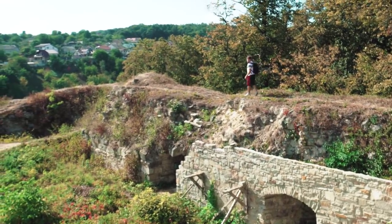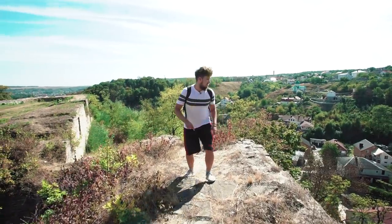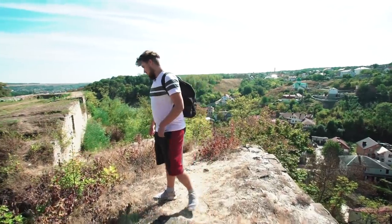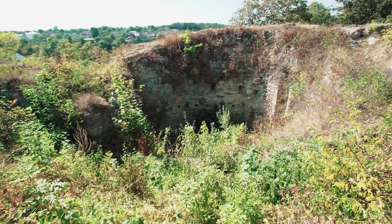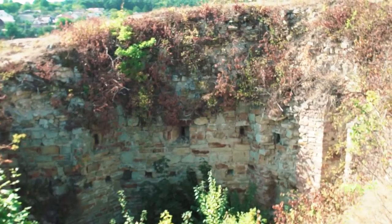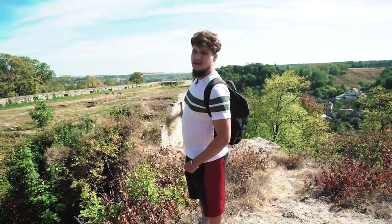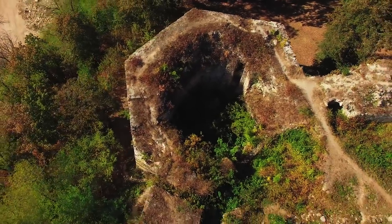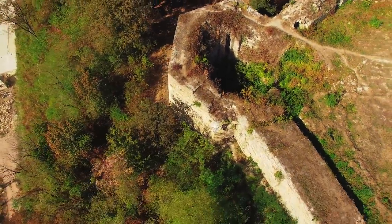Now we are already at the western castle wall — it is already in ruins and in even worse condition than other sections. I would compare it with an impenetrable forest, because from the bottom it has already become completely overgrown.